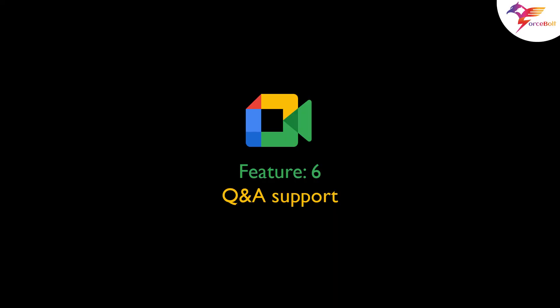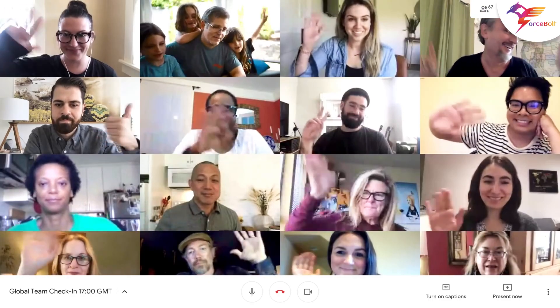Feature 6: Q&A support. Google will be adding Q&A support for Meet live stream. The new feature allows live participants to participate in the Q&A.